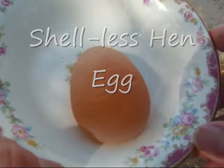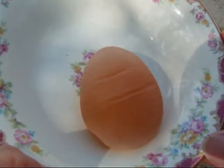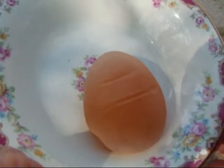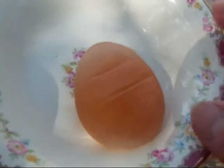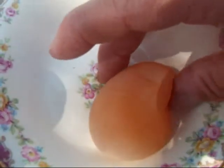I wanted to share this with you if I could. Photographs just didn't do it justice, but what you're looking at here is an egg that is shell-less. That happens from time to time in young chickens, and it was quite a surprise when I reached in to collect the eggs yesterday and found this squishy egg in the nest.